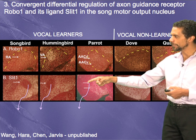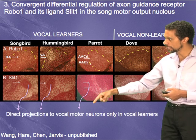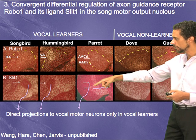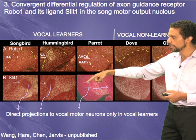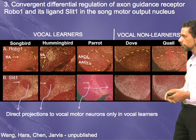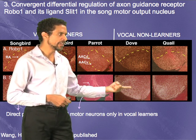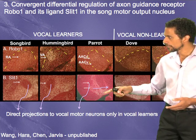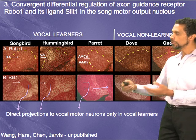Interestingly, the parrot has two parts to its motor learning nucleus: one part that projects down to the vocal organs for controlling vocal behavior, and another that connects up to other brain areas. It is only the part with the specialized connection to vocal motor neurons that has the specialized gene regulation. Non-vocal learning animals like the ring dove and quail do not have these brain areas of low slit1 gene regulation.